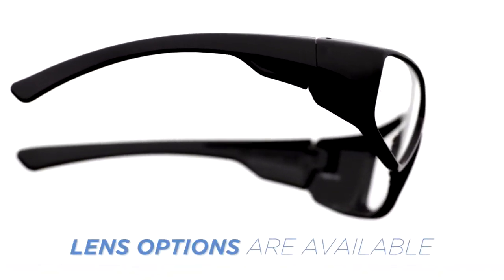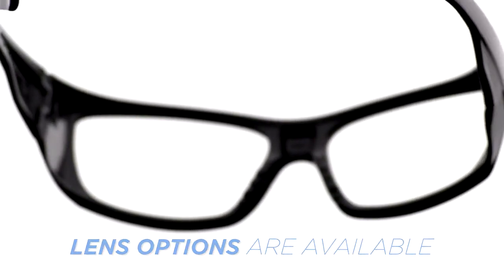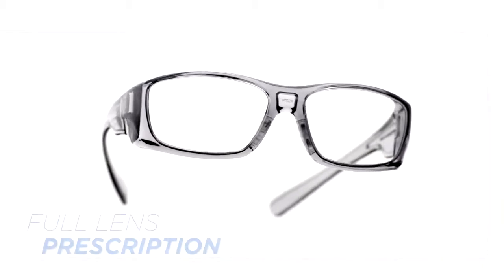Several clear lens options are available for those who need reading glasses but also require the protection of safety glasses. Full lens readers are available in plus 1.5 and plus 2.0 magnifications. The Emerge can also be fitted with a full lens prescription.